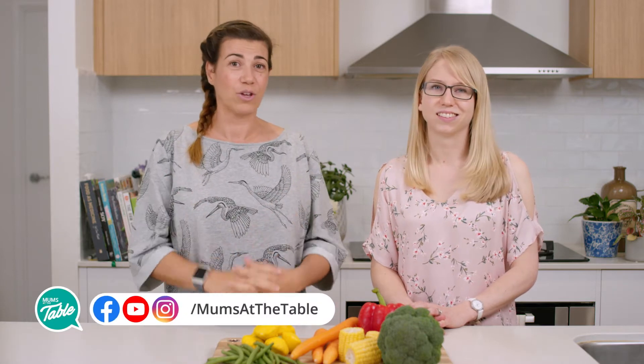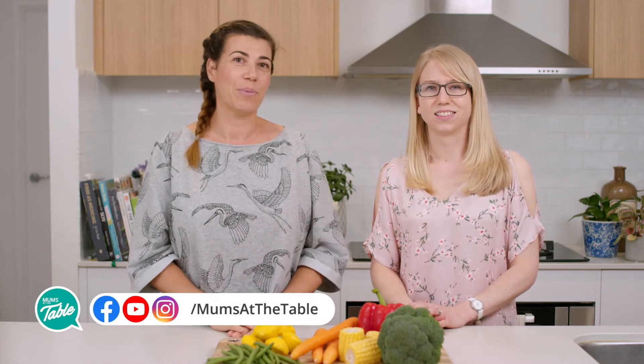But remember — three colours. Thank you for joining us. If you are interested in these topics, please join us on our YouTube channel or Mums at the Table Facebook page. We'll see you next time.